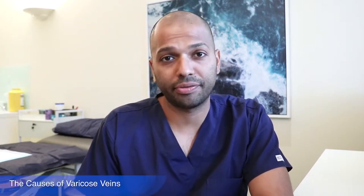Hi, Dr. Gan from Dr. Vein Medical Clinic. Today we're going to be exploring what causes varicose veins.